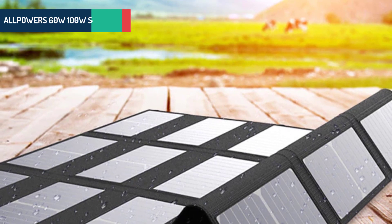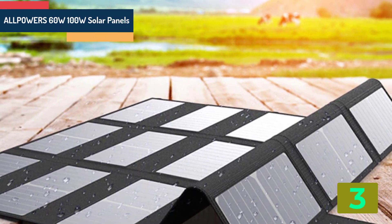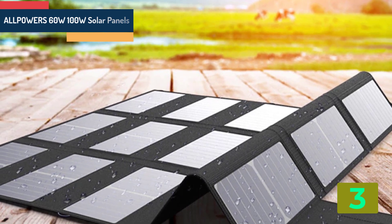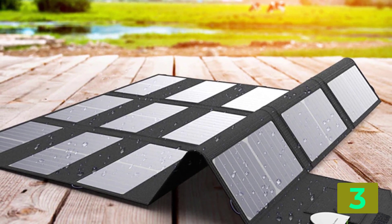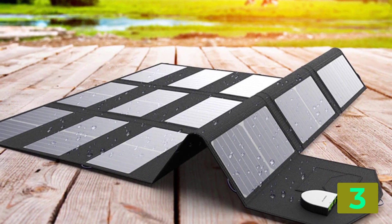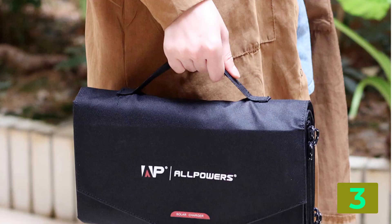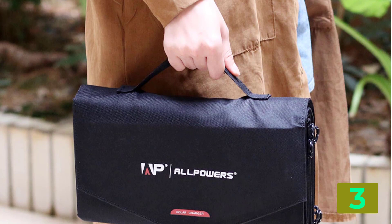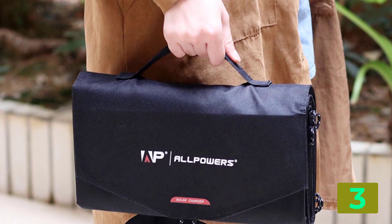As item number 3, we've selected the AllPowers 60 watts / 100 watts solar panel. Specifications: Brand name: AllPowers. Number of panels: 15. Size: 32 by 19 by 9 cm / 12 by 7.5 by 3.5 inches. Material: monocrystalline silicon. Max power: 100 watts.